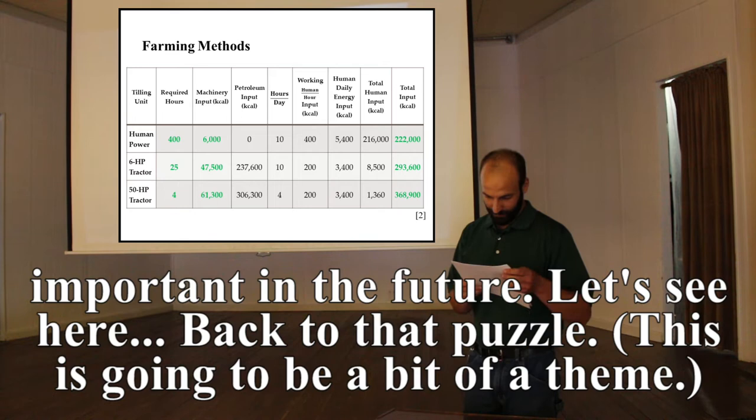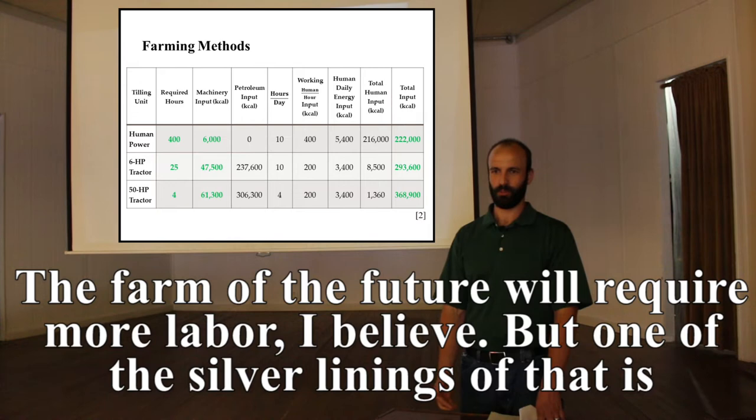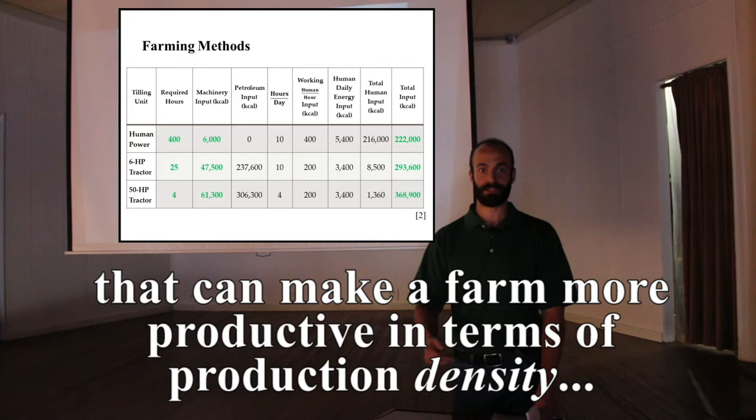Back to that puzzle — a recurring theme: the farm of the future will require more labor, I believe. But one silver lining is that it can make a farm more productive in terms of production density.